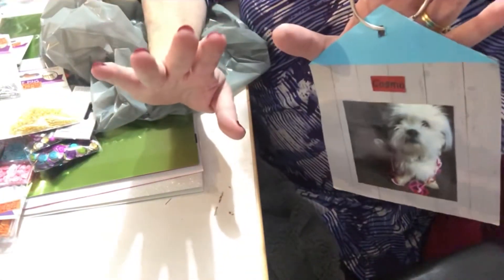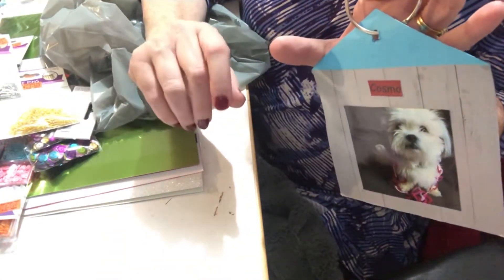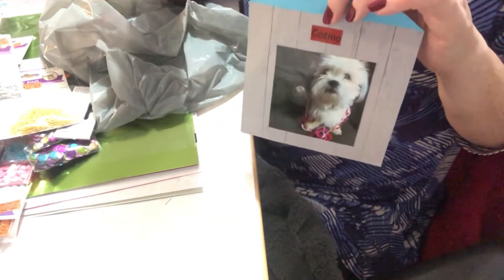That is it for my Dollar Store With More haul today. If you like this video, please give Cosmo and myself a paws up. If you haven't subscribed to our channel, Cosmo and I would be delighted to have you join our crafty family. We also have a challenge going on for Cosmo's big fifth birthday — I'll link that down below. Take care everyone, until the next video, bye!